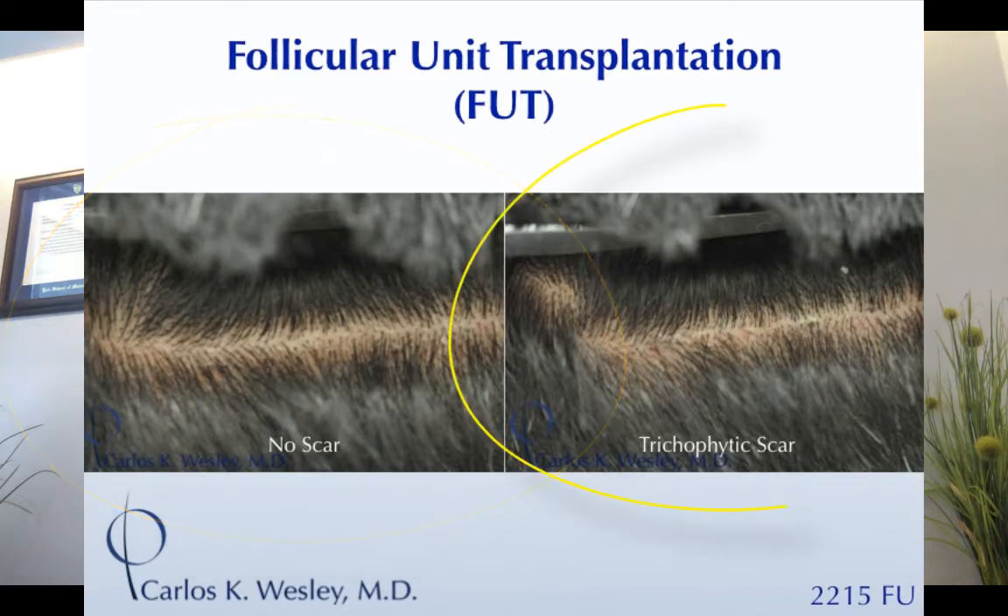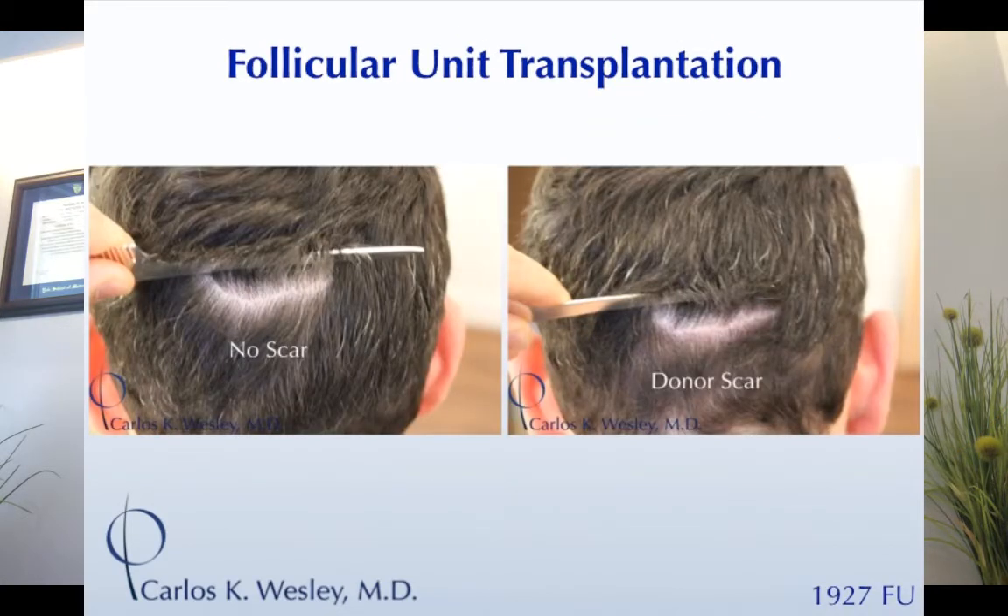Then parting the hair right on the scar — you can actually get the hair to grow through the scar with something called a trichophytic closure. Here's another example of a patient where there is no scar versus right on the scar. So there's a very fine scar tucked away in a permanent hair-bearing area in the donor region.